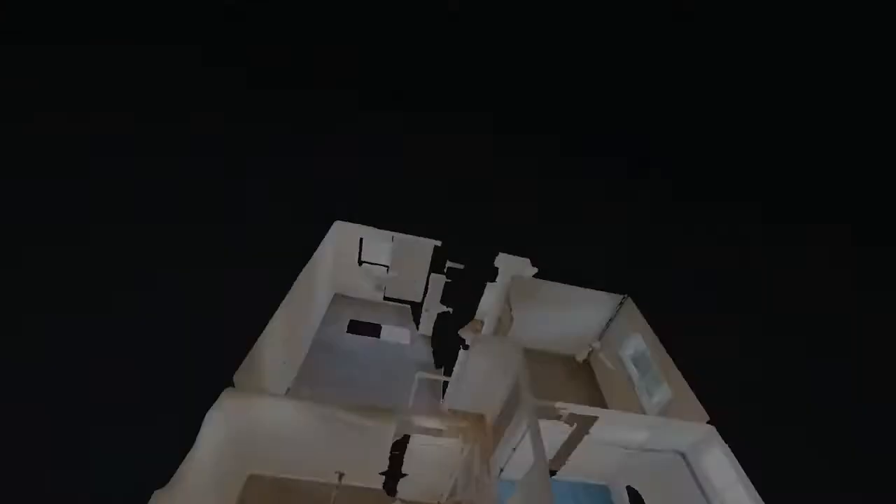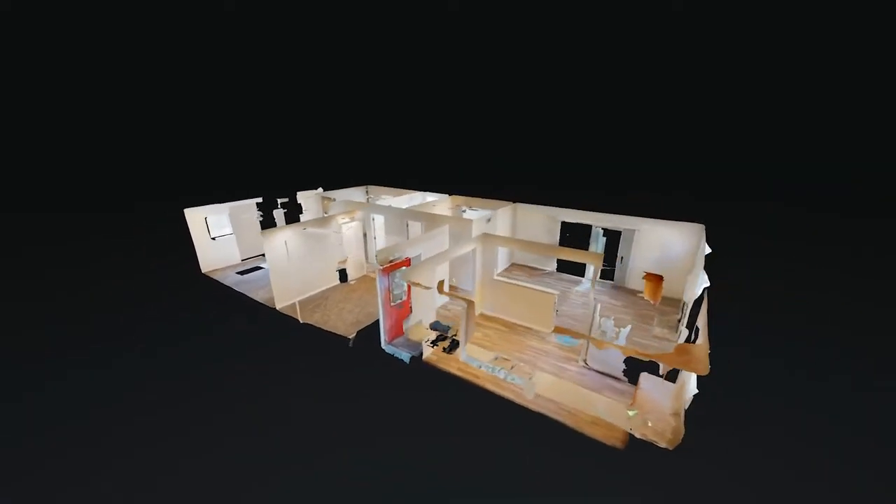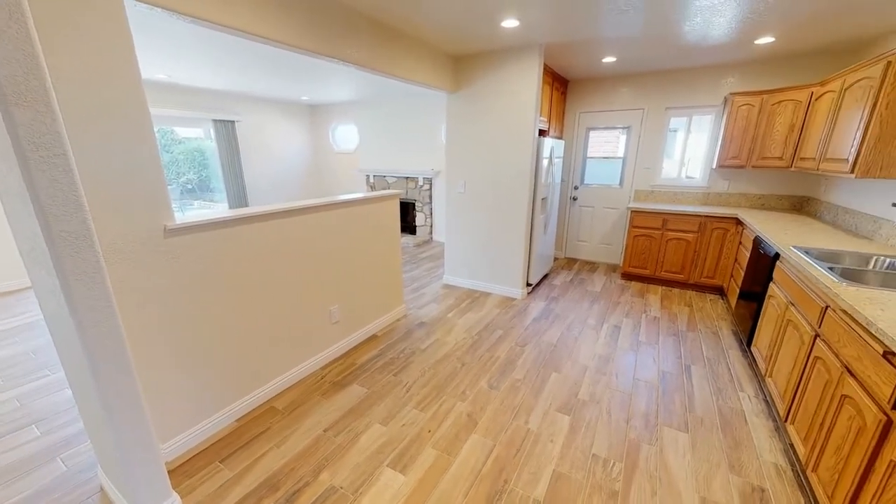Check out this cool 3D virtual tour — it's like you're there from your chair. 843-1-Polder Circle, Huntington Beach, California. This magnificent 4-bedroom and 2-bathroom property is truly a sight to behold.